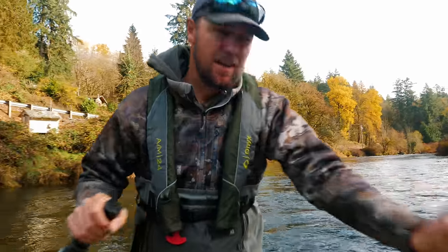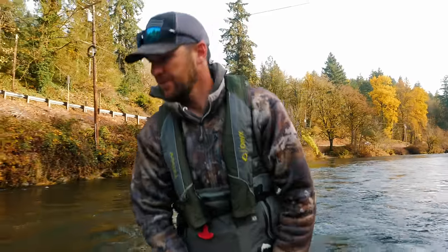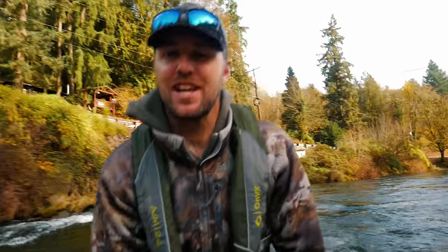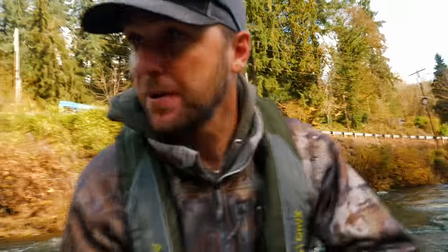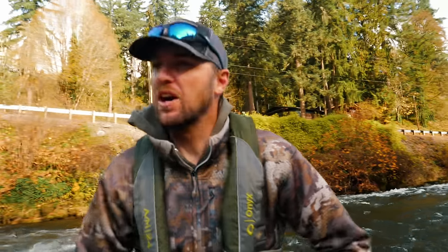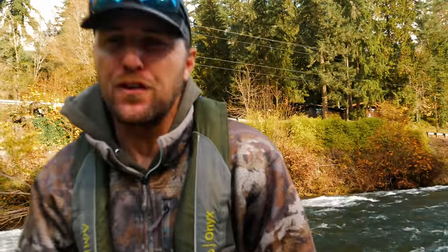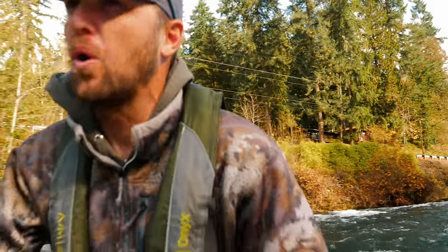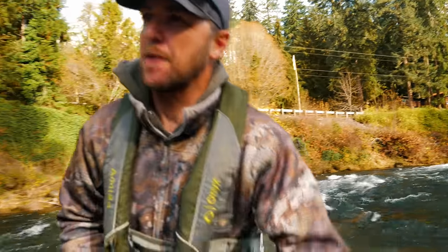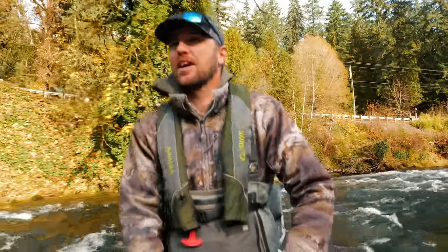It's a nice late November day. I hope we can find a coho. We're going to get down there — not very many people on the river today. We're just going to get down to some of the juicy spots and see what we can find. Not going to waste my time fishing a lot of this real high water. Fish are going to be moving today but there should still be a few spots where they're going to be holding.